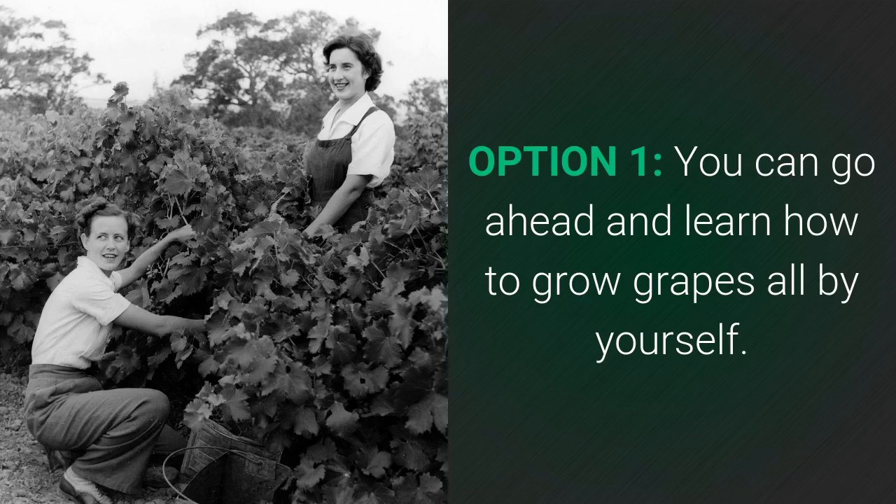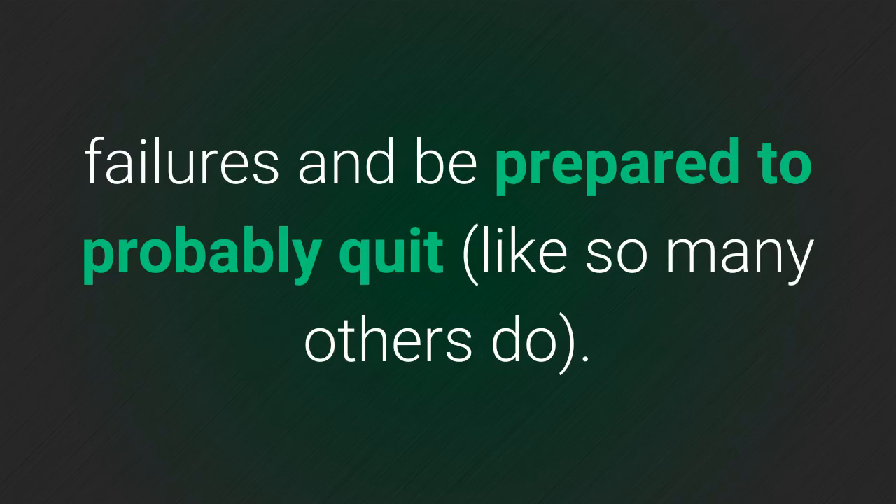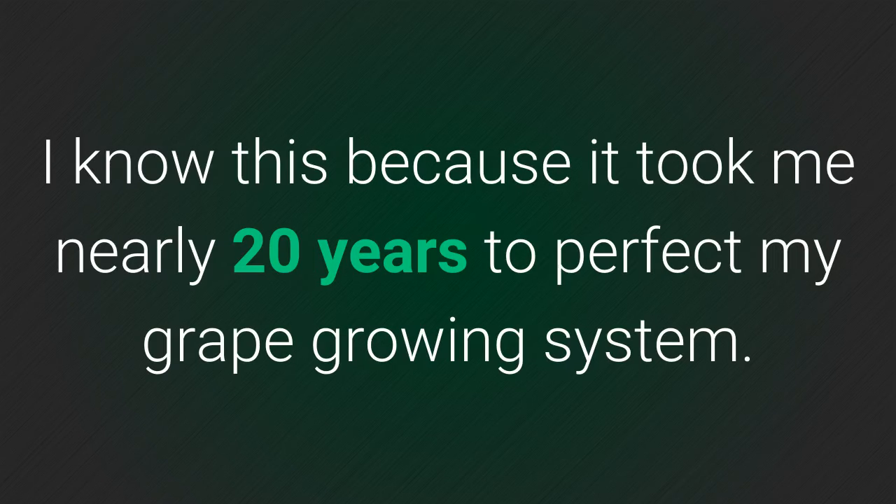So you have a couple of options. Option one: you can go ahead and learn how to grow grapes all by yourself. It is possible, I know, but be prepared for a rough time. Be prepared to have disappointments and failures, and be prepared to probably quit like so many others do.